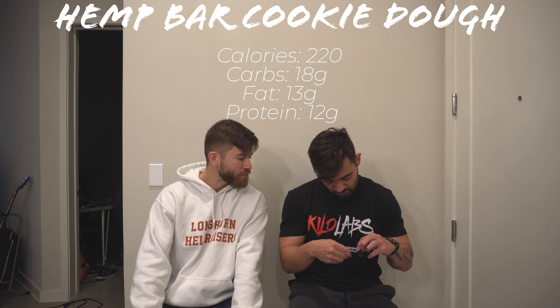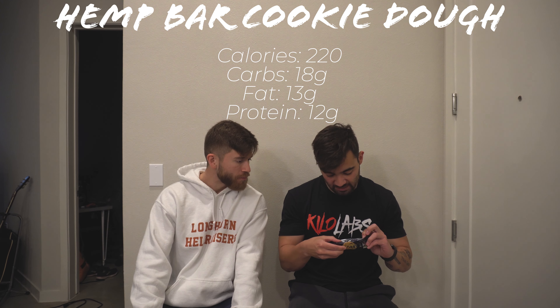Both of these taste pretty similar — it's really hard to decipher. If I closed my eyes and tried the two, I wouldn't really be able to tell this is a brownie chip or that was a mocha chip. This last one is the one I wanted to try — so this is their cookie dough flavor. The macros are the same: 220 calories, 13 grams of fat, 18 grams of carbs, 12 grams of protein. They all smell the same — they all smell exactly the same. This tastes like cookie dough. This is definitely more cookie dough-ish. It has like a cinnamon to it.